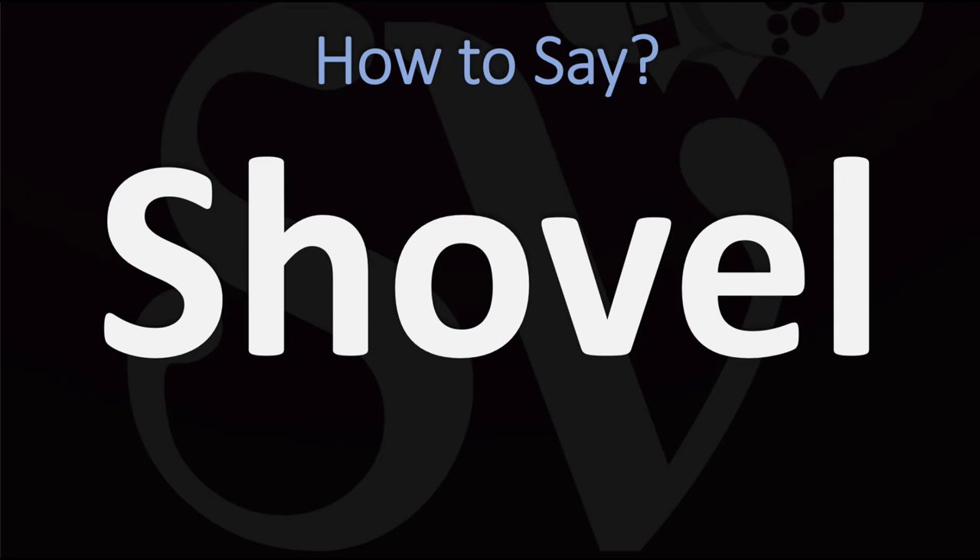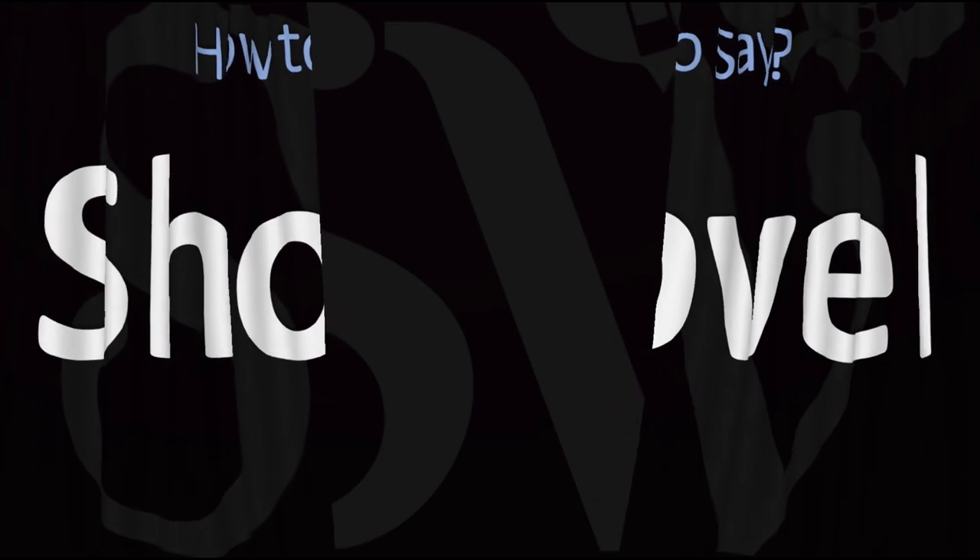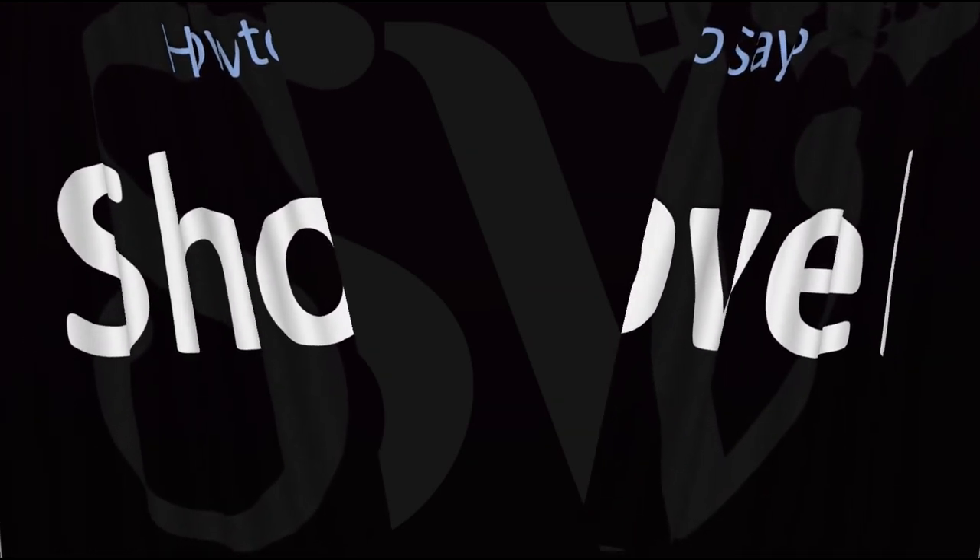Sha-vo. Did you get it? Let me know in the comments. Here are more videos on how to pronounce more words in English whose pronunciations aren't always obvious. I'll see you there to learn more.